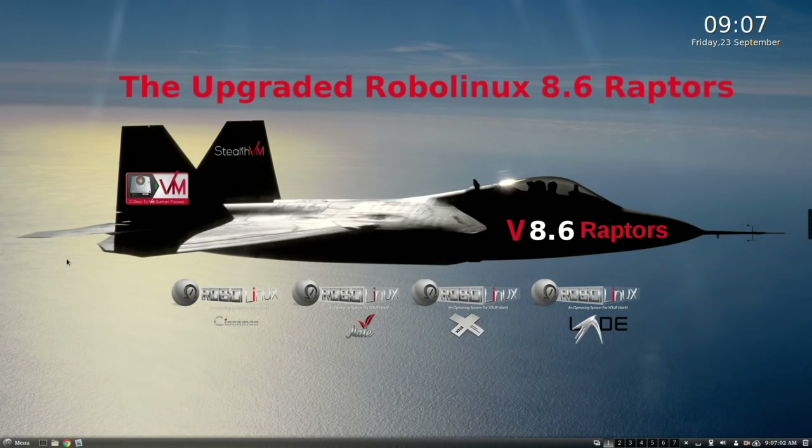Thank you for your time watching this RoboLinux video. I hope you have a great day, and may God bless you and your family.